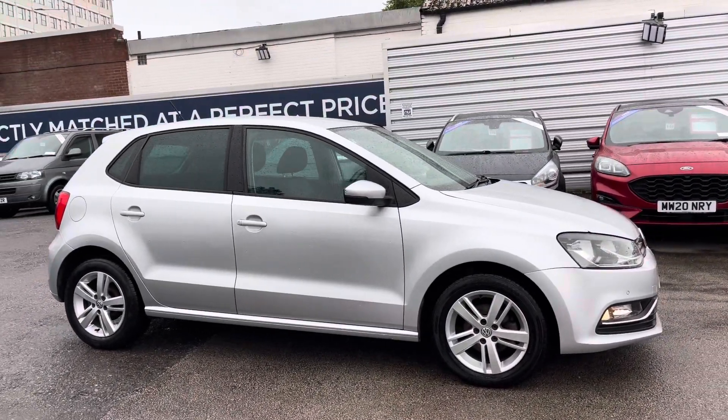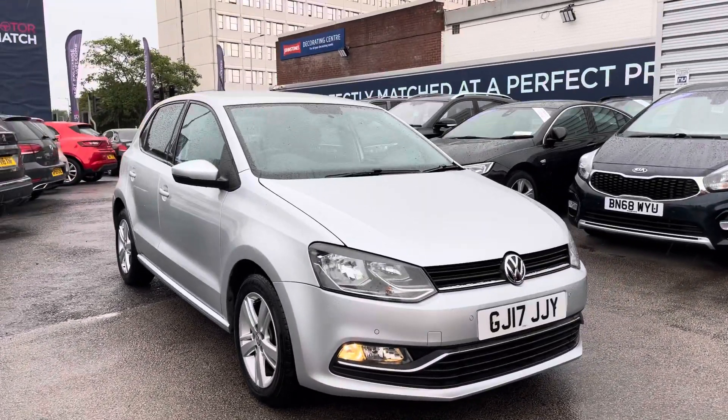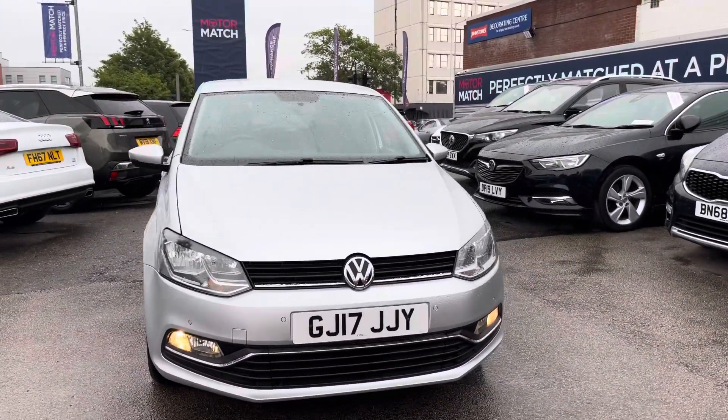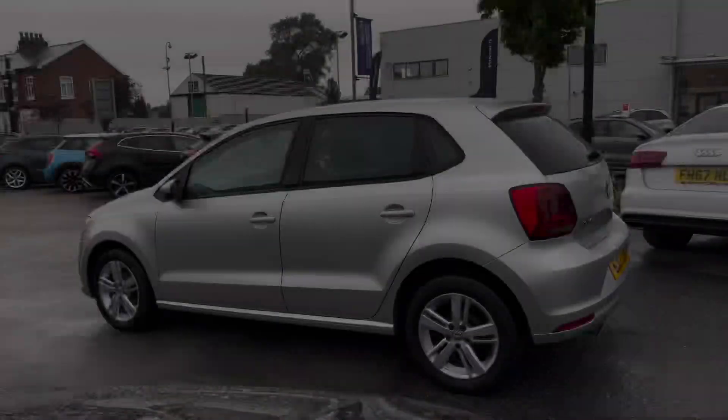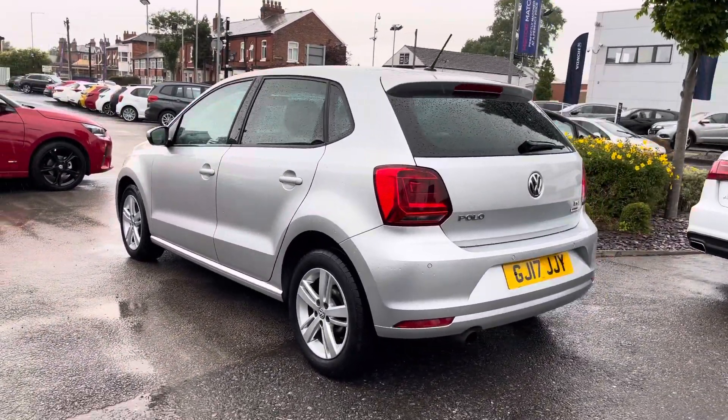Hi, my name is Daniel here at Motor Match Stockport and I'm going to be taking you around this approved used vehicle. Here we have this lovely Volkswagen Polo 1.2 TSI Blue Motion Tech Match. This vehicle has currently done 33,329 miles and it's finished in the colour Reflex Silver.